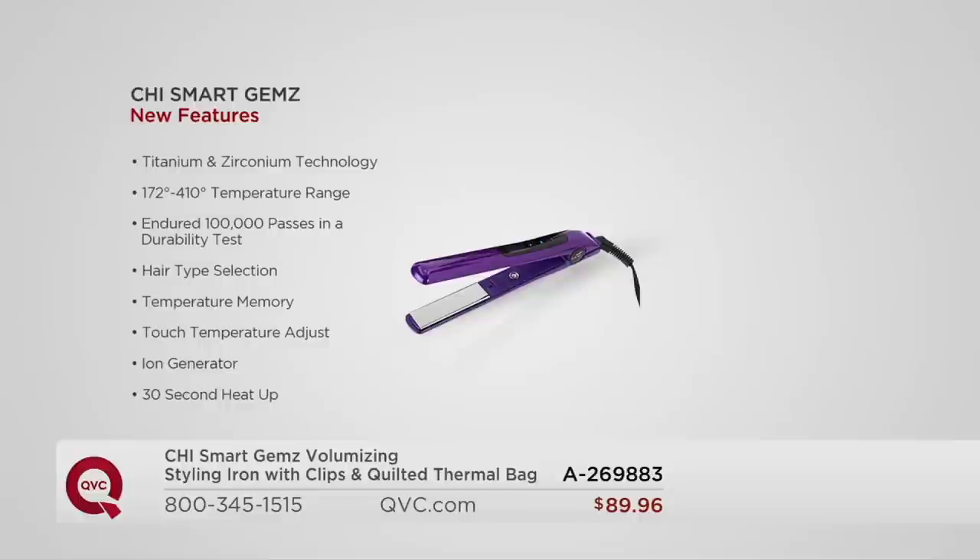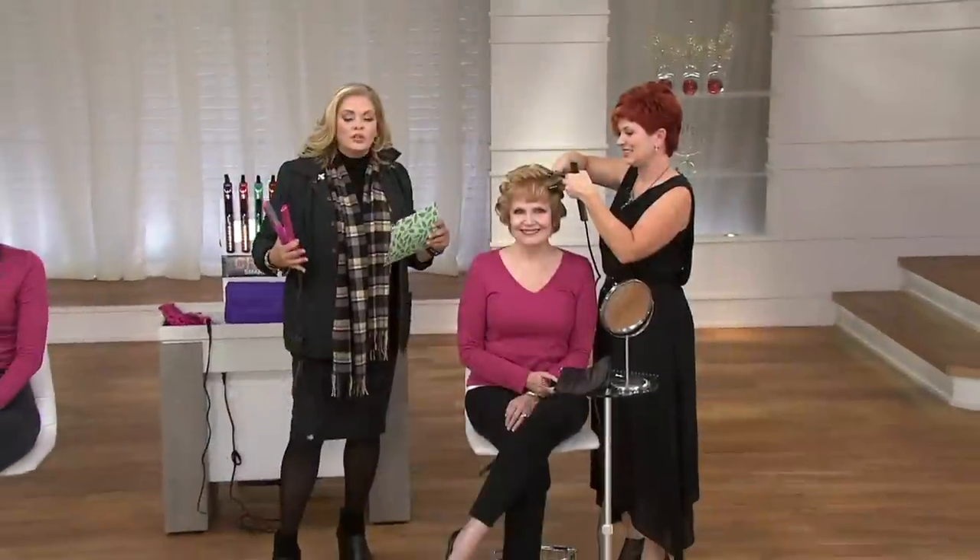Temperature memory so every morning you don't have to reset it. Touch temperature adjust means it's even easier and smarter. Ion generator, auto off, 30-second heat-up — it's got everything you could possibly want. Because geniuses like Lisa Marie, who have worked on all kinds of pageants and shows, travels the world for Chi Smart, and she's also part of the team that creates it. Anyone she's given this to — professionals who get to use the best of the best — have fallen in love with it.